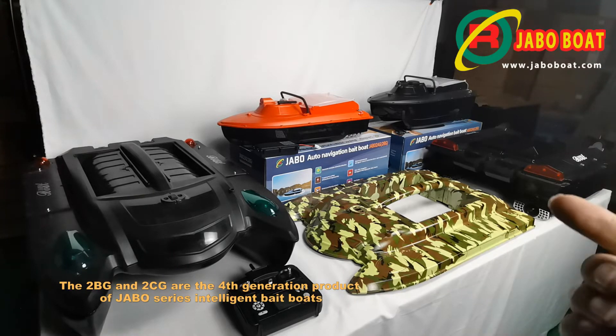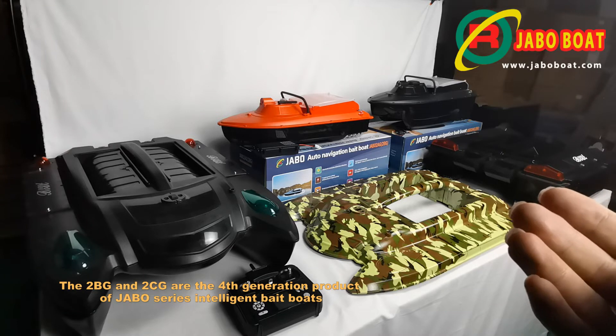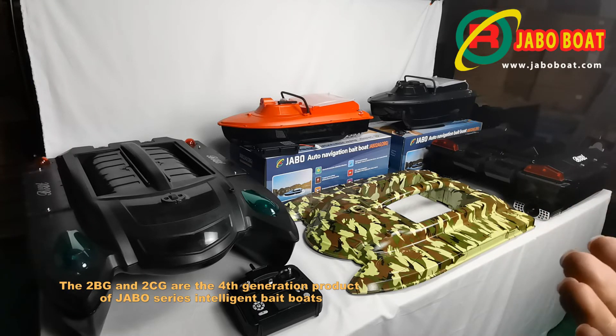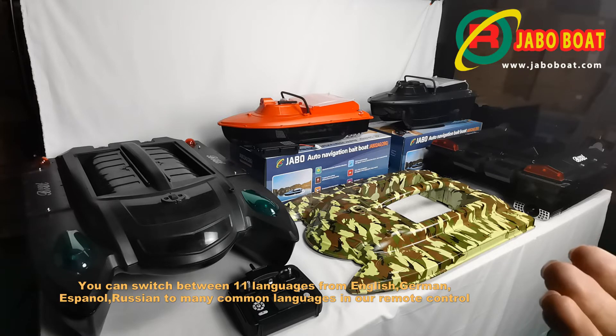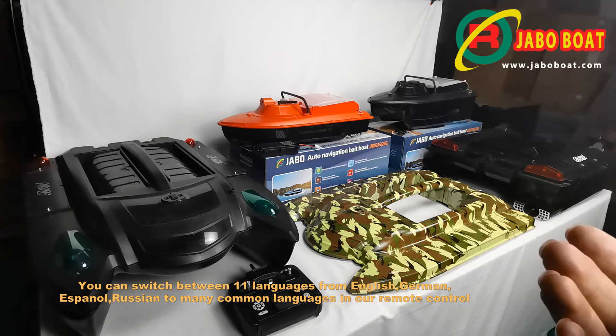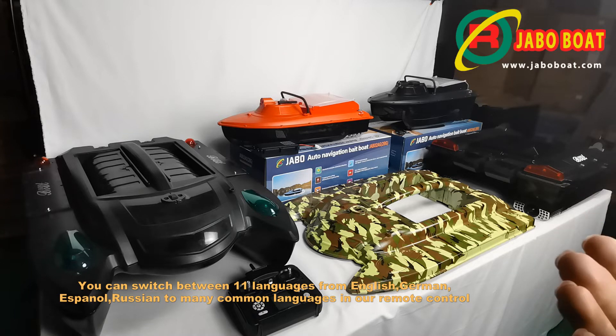The 2BG and 2CG are the fourth generation product of J-Ball series intelligent bait boats. You can switch between 11 languages — from English, German, Español, Russian — to many common languages from our remote control.